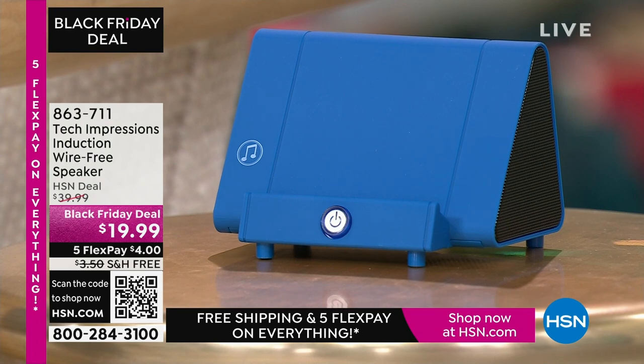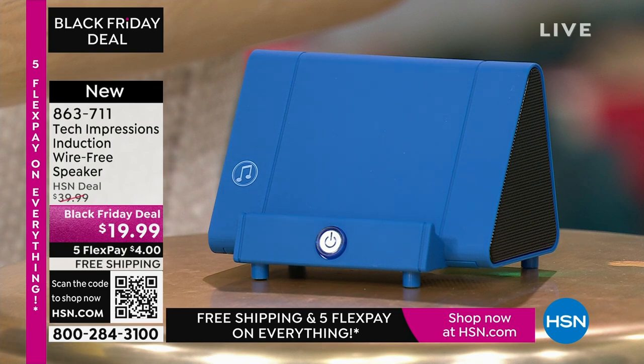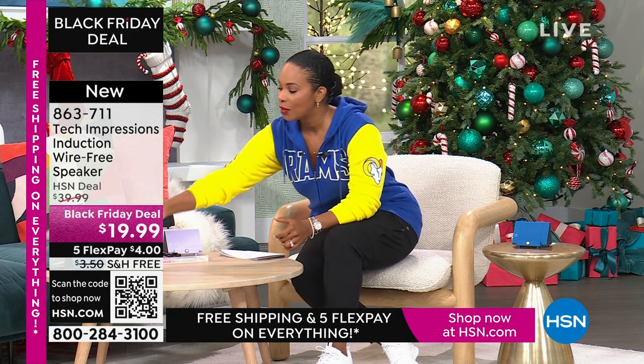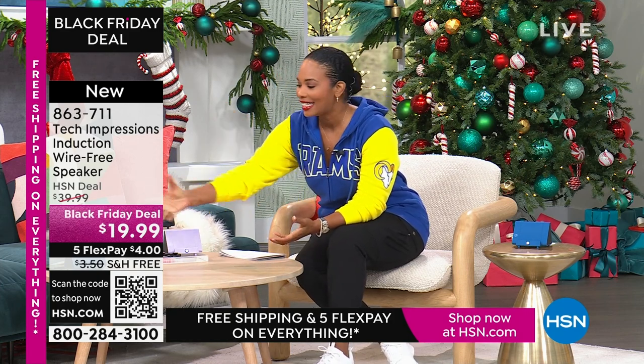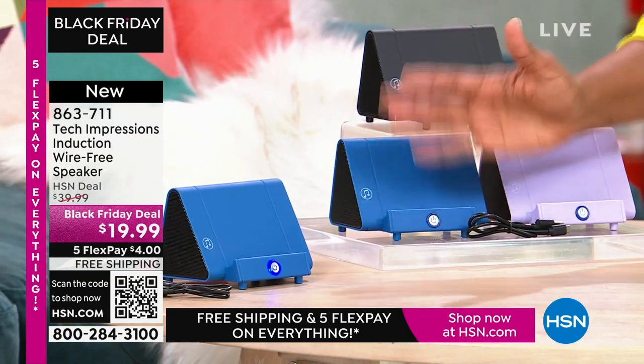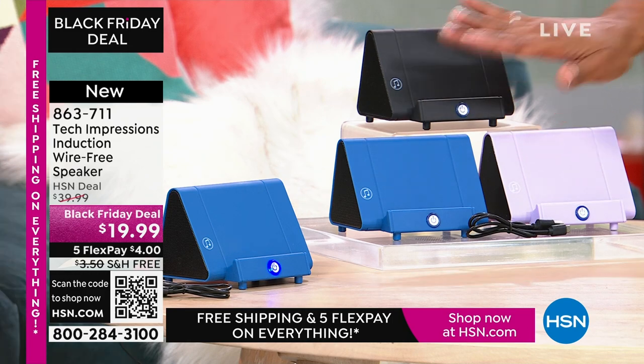Now let me direct your attention to this Tech Impressions speaker. If you want to amplify the sound on your phone, all you do is set it on the speaker and it's amplified. You don't need to plug anything in, you don't need Bluetooth, wireless, password, router — anything. You just set it on the ledge and instantly you can hear what's going on on that phone. It's less than $20, and it comes in black, blue, or lavender.